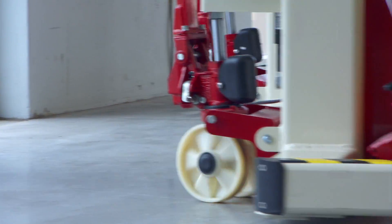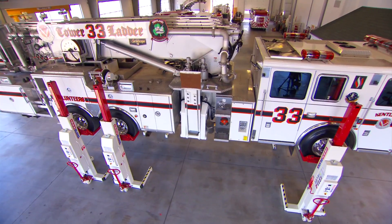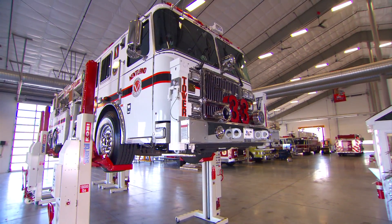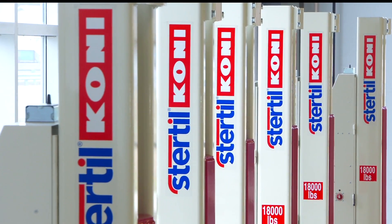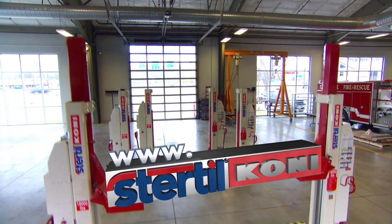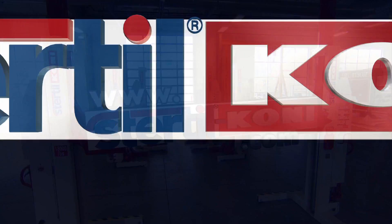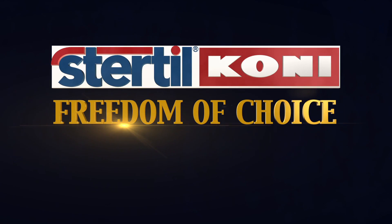So if you want a truly mobile, heavy-duty lifting system with no cables and lots of flexibility, performance, and dependability, combined with cutting-edge safety features, Stürdle County has the lifts for you. To learn more, contact us today at www.sturdle-coney.com and discover for yourself the benefits of freedom of choice.